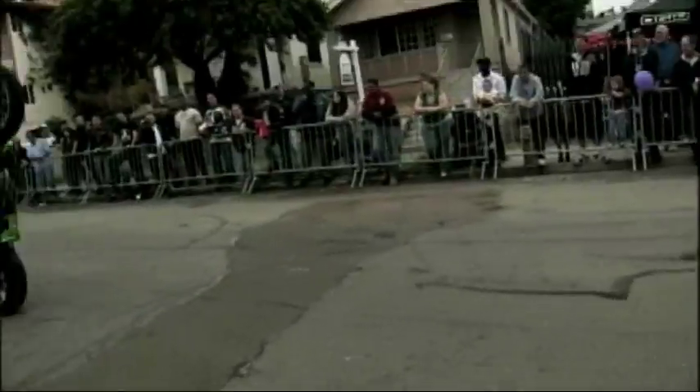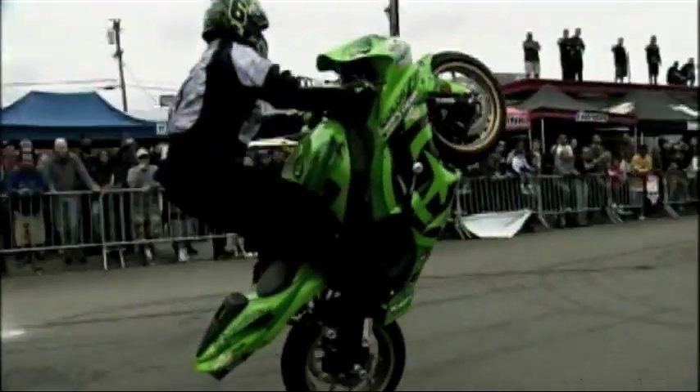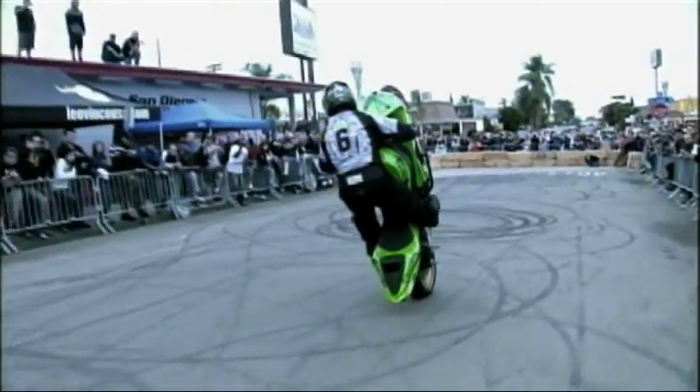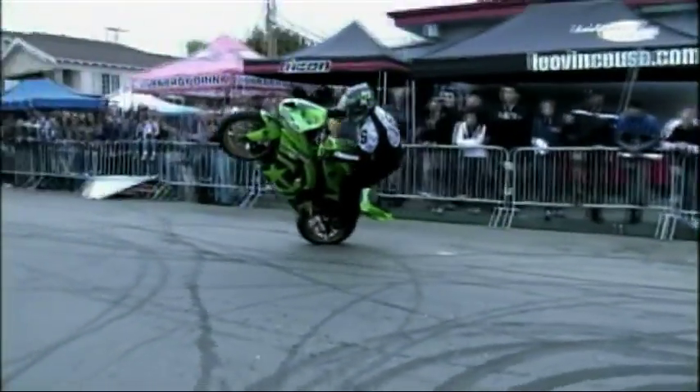First trick is your basic stand-up wheelie. I have my feet on both pegs, I clutch it up, and then it's a game of modulating the rear brake and throttle to keep the wheel up in the air. Since the area here is small, I'm just going to turn the bike with my body and go into a stand-up circle.